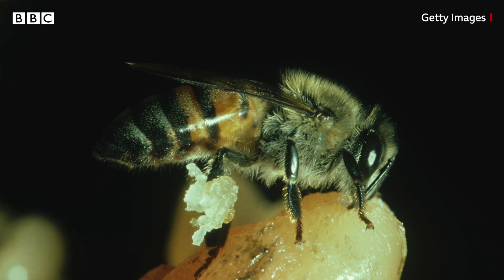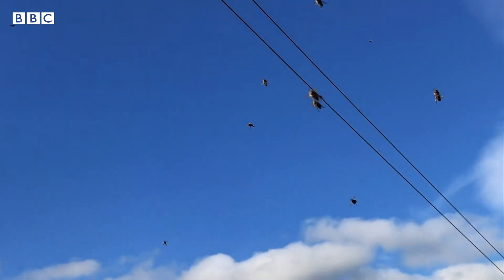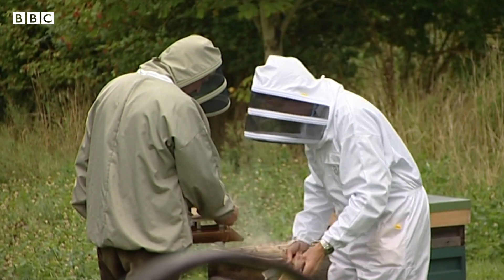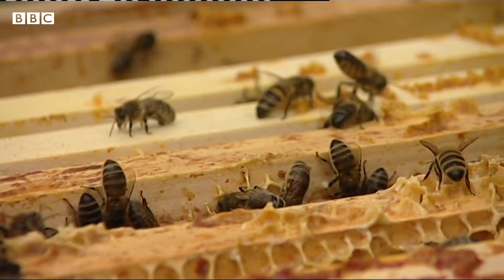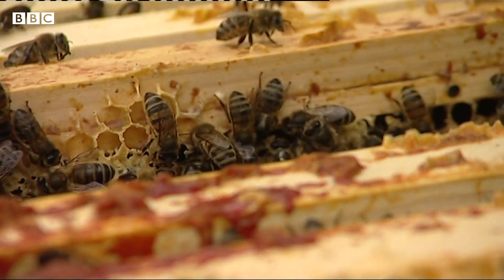It's now also been shown that when they consume some of it, it reduces disease in their own body. So there are different ways they can use this. One of the interesting things is that that sticky stuff is actually really annoying when you are a beekeeper, and what beekeepers over time have unintentionally done is selected against the use of this medicine by selecting for bees that use less of this resin.